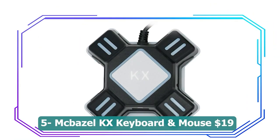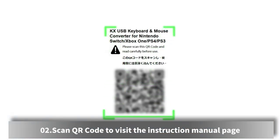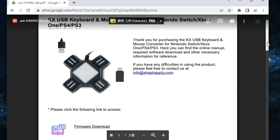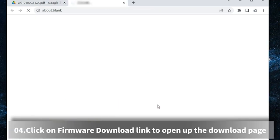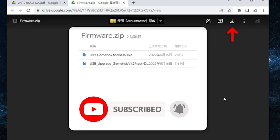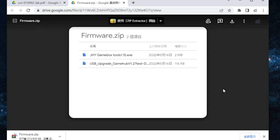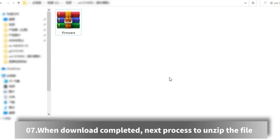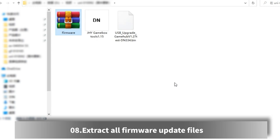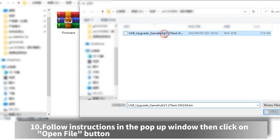Number five: MC Bazel KX keyboard mouse converter adapter — 19 dollars. This gaming accessory allows you to connect your keyboard and mouse to various gaming consoles including Nintendo Switch, Xbox One, PS4, and PC. With this converter you can enjoy the precision and responsiveness of keyboard and mouse controls for a more immersive gaming experience. It's a perfect choice for gamers who prefer this control method or need an alternative to traditional controllers. The adapter's compatibility with multiple gaming platforms makes it a convenient and essential tool for serious gamers.